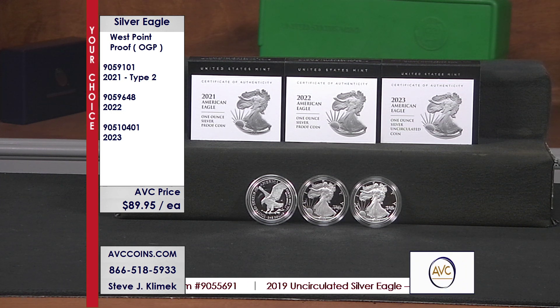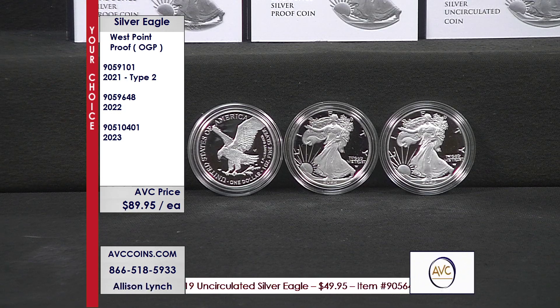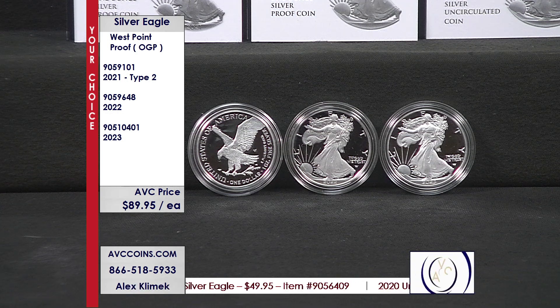Beautiful. 300,000 — 500,000 — 500,000 — sellout, sellout, sellout. And again, look at our price tonight: $89.95. Just join us. Fun stuff.